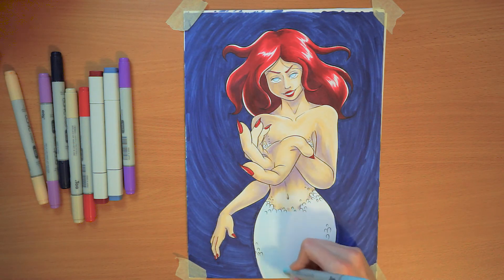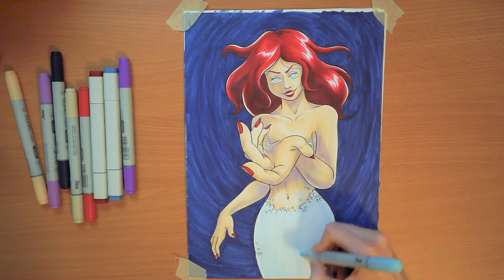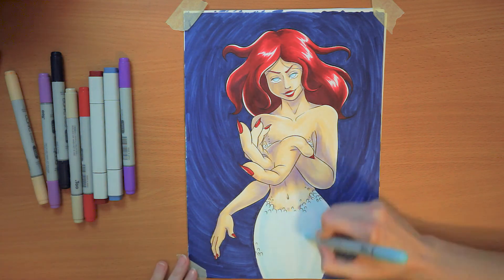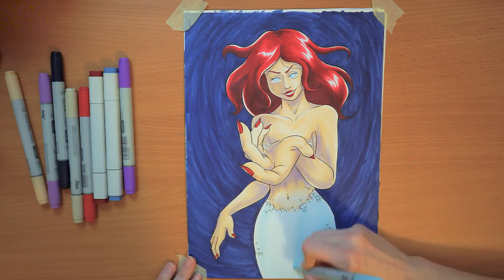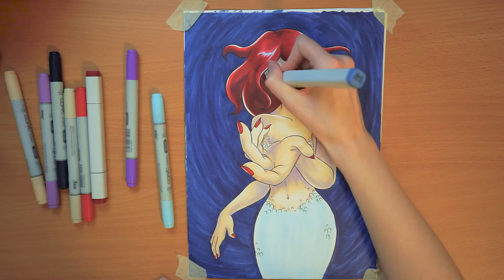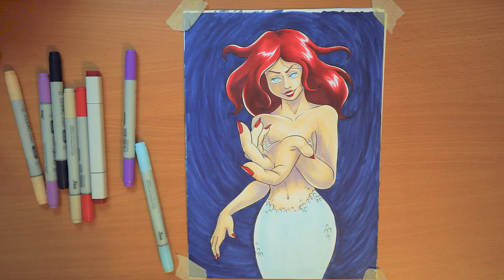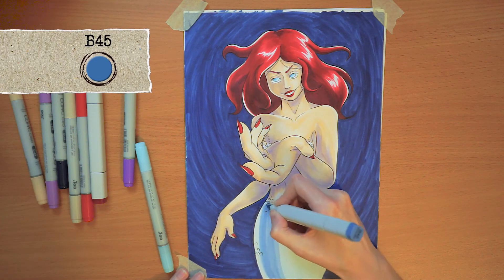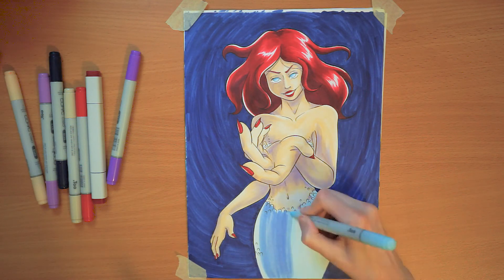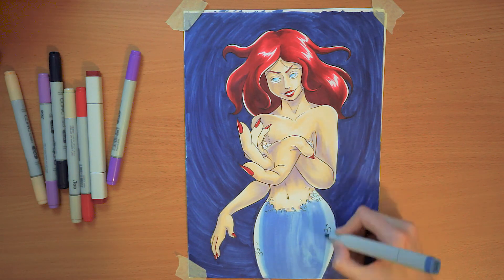I'm almost done — I'm going to finish off the tail and do a few more details with the white acrylic pen that I didn't record, and I'll show you a finished picture in a second. As I said, this is available as a coloring page on my Etsy — link in the description below. I would love to hear your opinions about this drawing and the rest of my mermaids, and if you color them make sure to let me know so I can see your results. Thank you so much for watching — comment, like, and subscribe if you'd like to see more, and I'll see you in the next one!